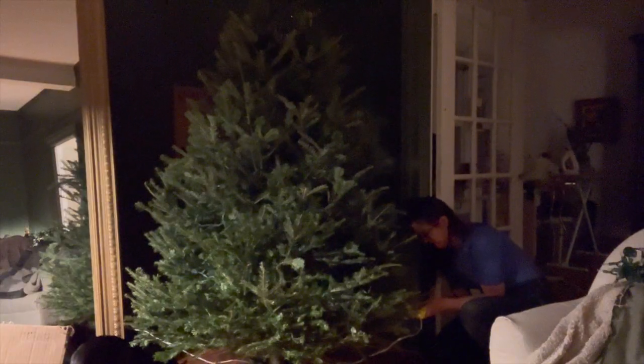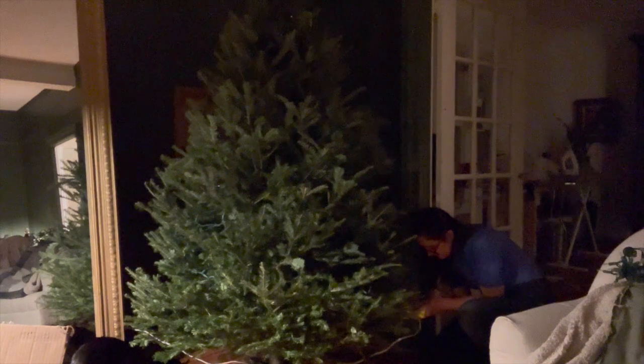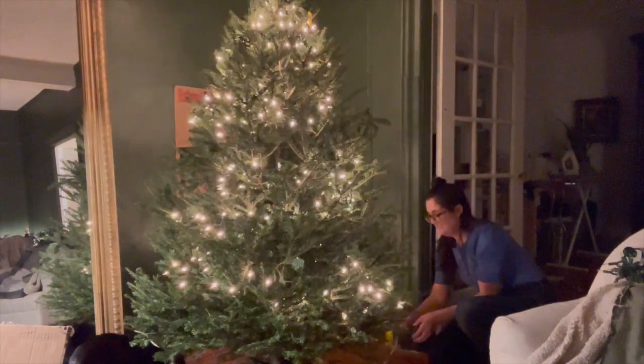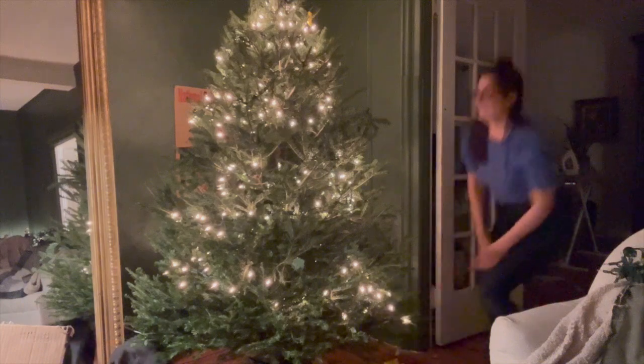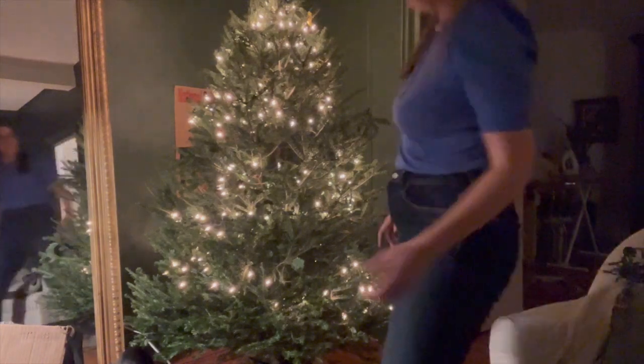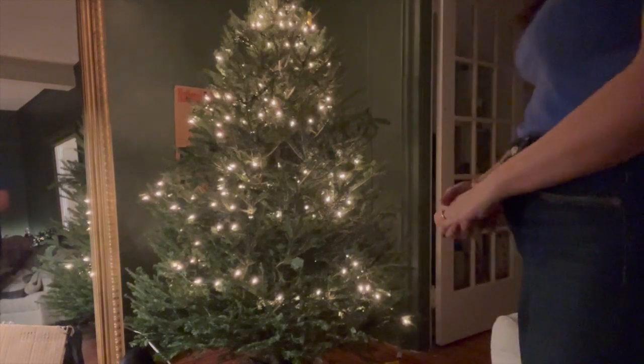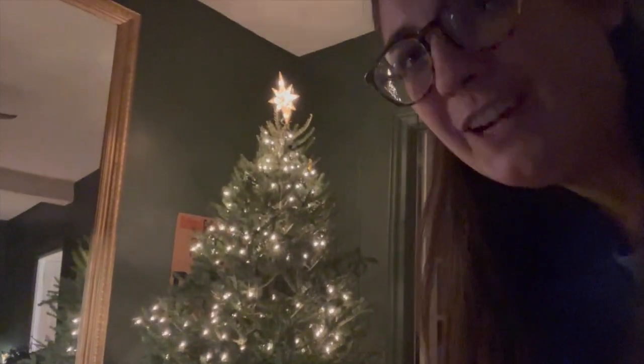Three, two, two and a half. Can't wait to see Mika jump. I think that's a very handsome tree. Oh, it's so pretty! I love that star — it's like a mercury glass star.